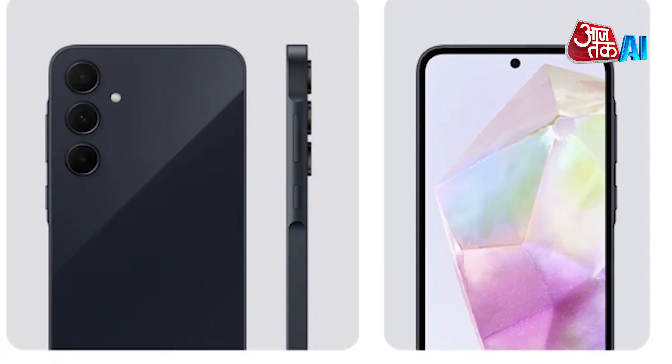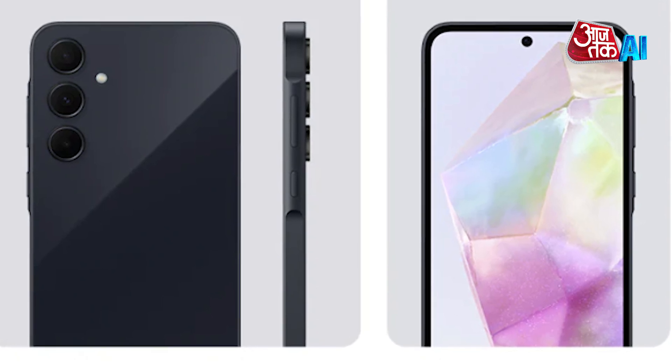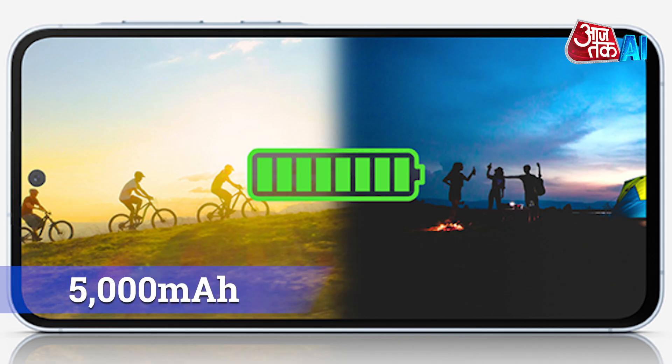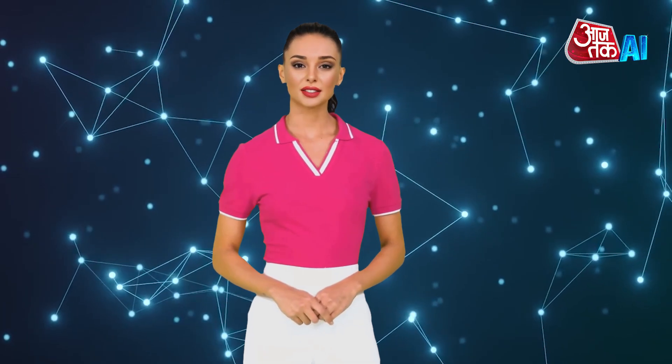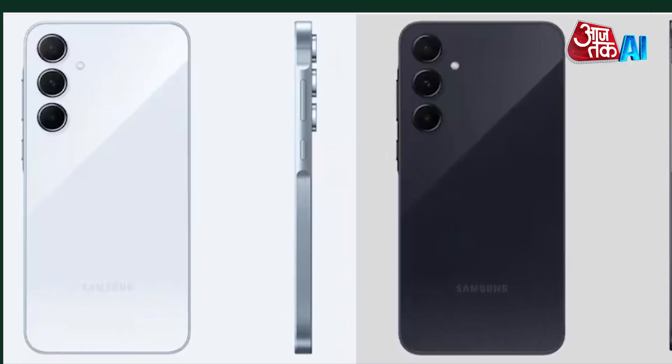It runs on Android 14 with One UI 6.1 and comes with Samsung Knox for enhanced security. The device's battery is 5000 mAh, providing long-lasting usage. The device's specifications may vary depending on the market or region.